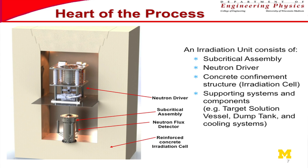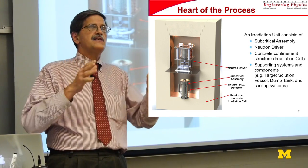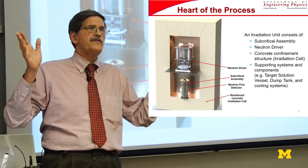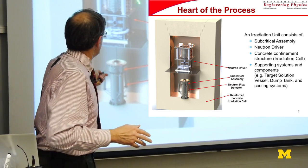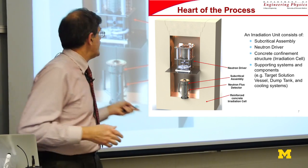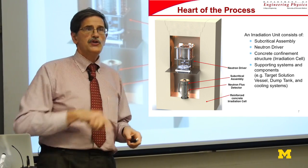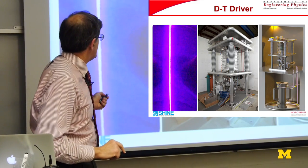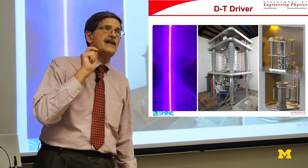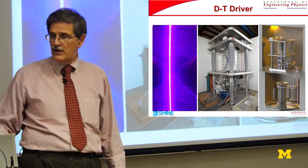The subcritical assembly and neutron driver — the DT source — work together. Think of this as a trigger reactor sitting in about 40 feet of water, except it's subcritical. The concrete assembly is filled with water, and you have natural circulation cooling forced through the reactor section. The accelerator and beam are here — this is the real thing, built to full scale at Phoenix in Madison, where they're doing testing at full conditions.